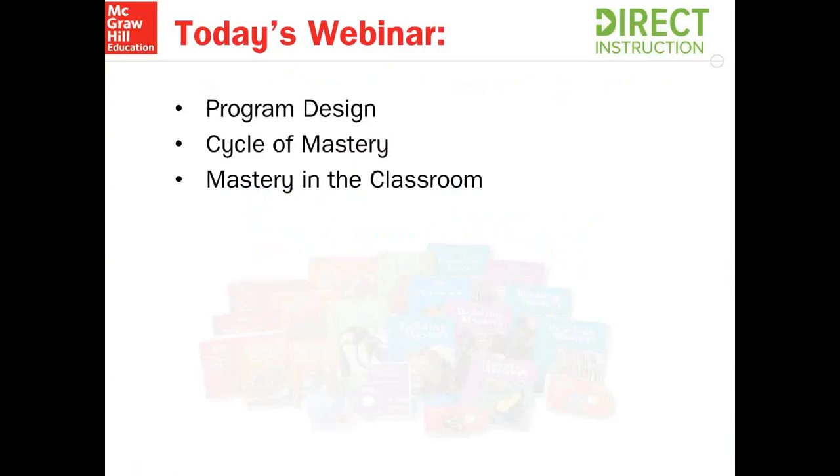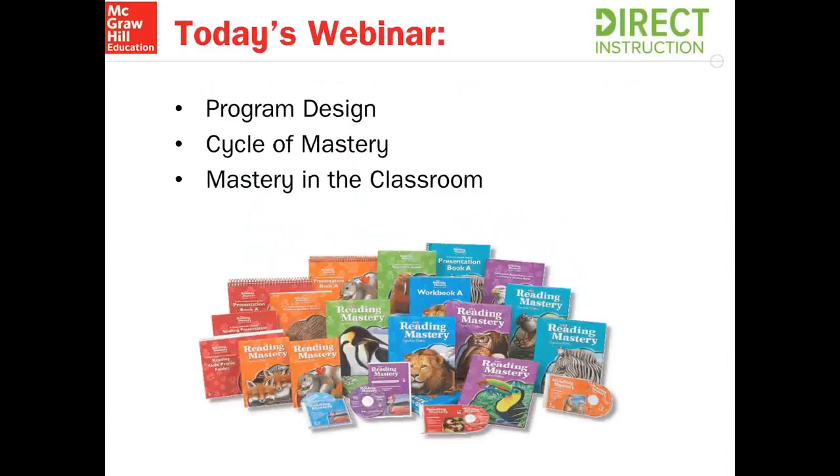On today's webinar, we're going to cover the following things. We're going to look at Reading Mastery's program design and how it's actually designed to have mastery for every student and allow every student to be successful. We'll take a look at the cycle of mastery, how this looks in the classroom, and what that means for you as instructors. And finally, we'll take a look at what does mastery look like in the classroom — what should you be looking for to know that your students are at mastery with Reading Mastery?